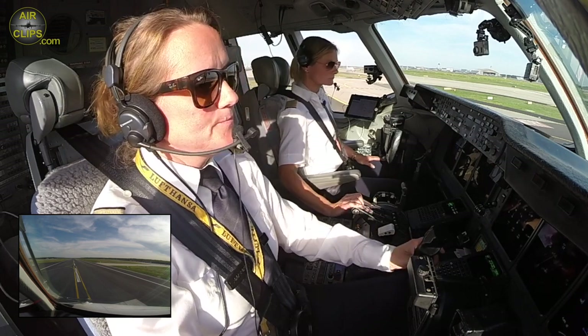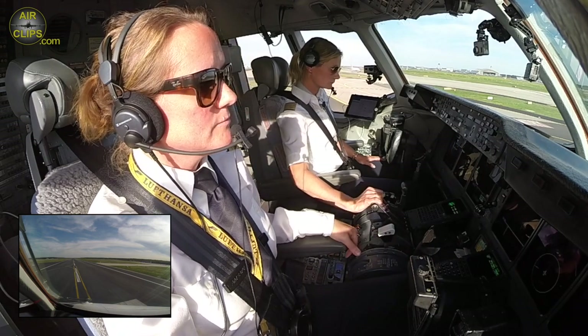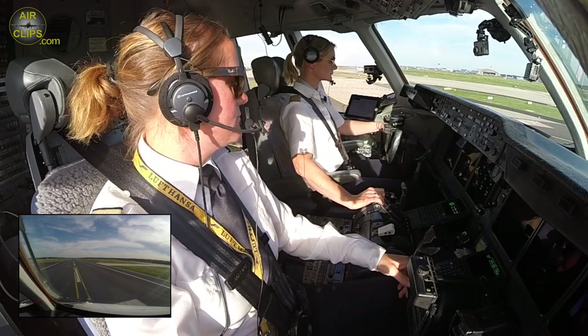Ready. You have control? I have control. Take-off. Taking off.